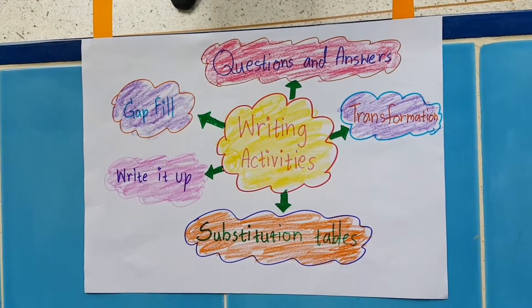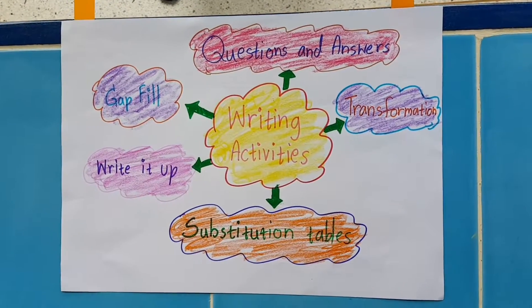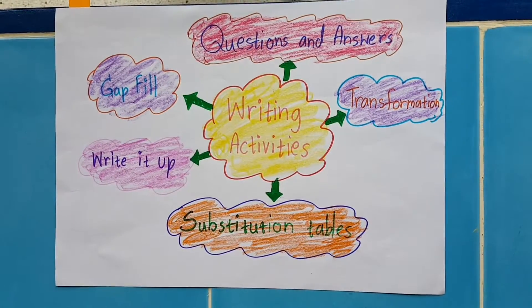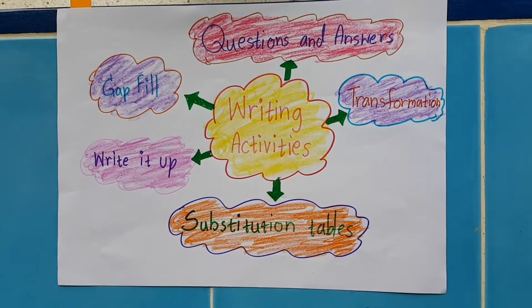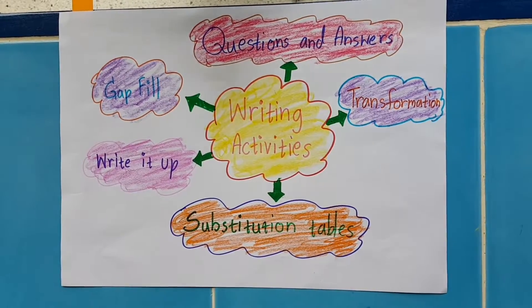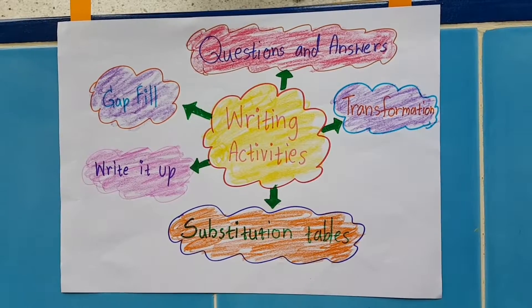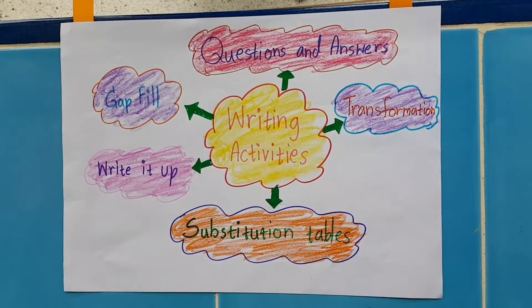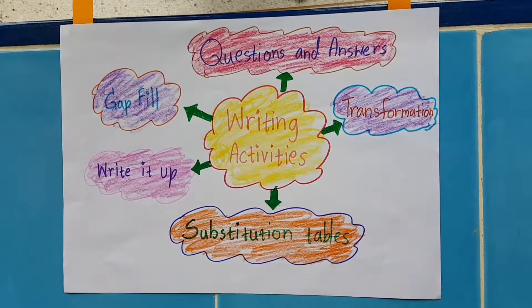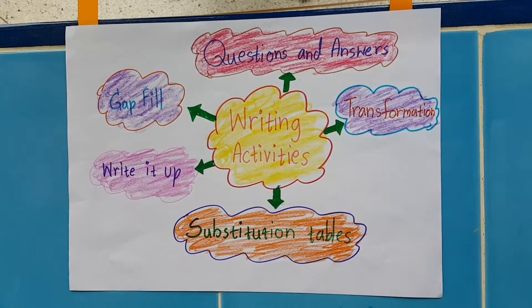Reading skills are important to communication. Good writing skills help students to communicate sentences clearly. Activities include: substitution tables, gap fill, transformation, questions and answers, and write it up. Thank you.